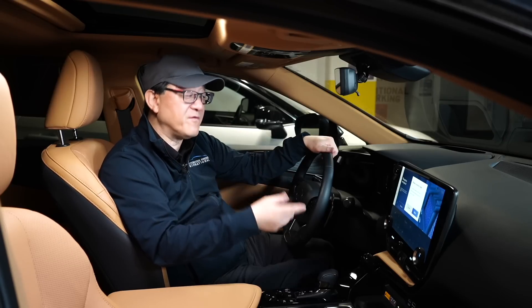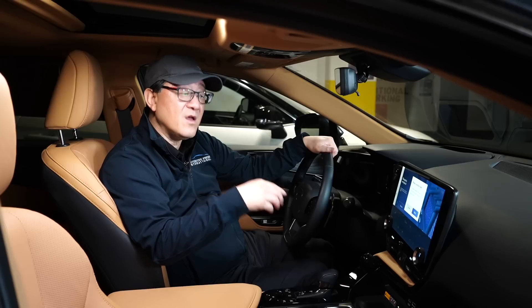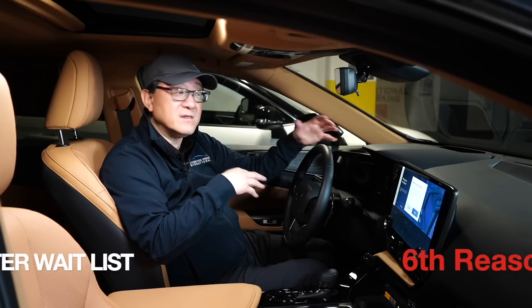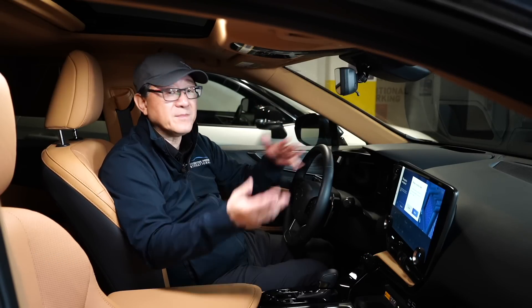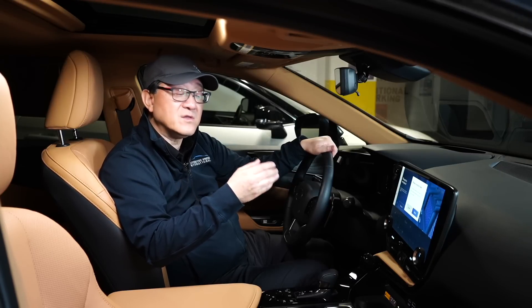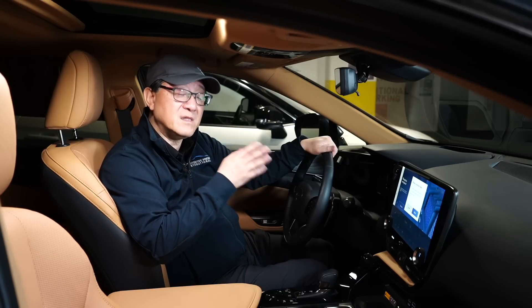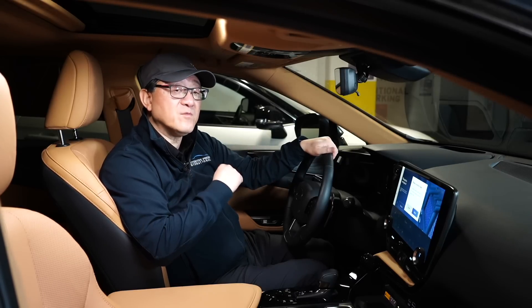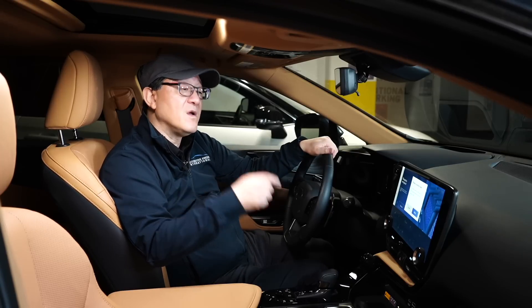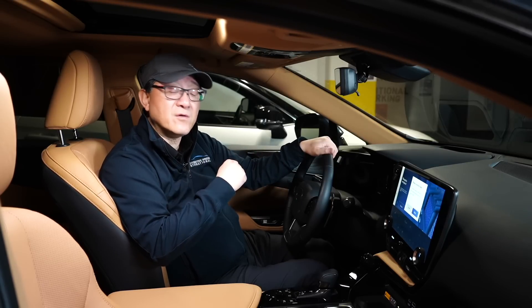The sixth reason is a slightly shorter waiting time. The RAV4 Prime now has a three to four year waiting list, which is absolutely crazy, but the Lexus NX is about a year to a year and a half at most — almost half the waiting time. It's more expensive, which is why there isn't as much demand. So if you really want a plug-in hybrid from Toyota or Lexus and don't want to wait three or four years, the Lexus NX is probably the only one you can get your hands on within the next year or so.